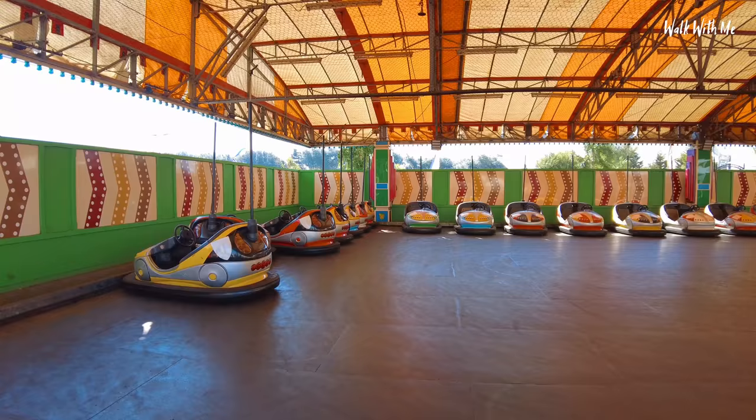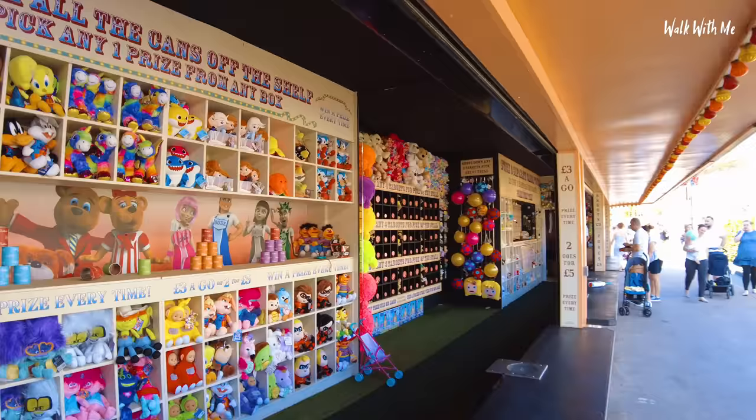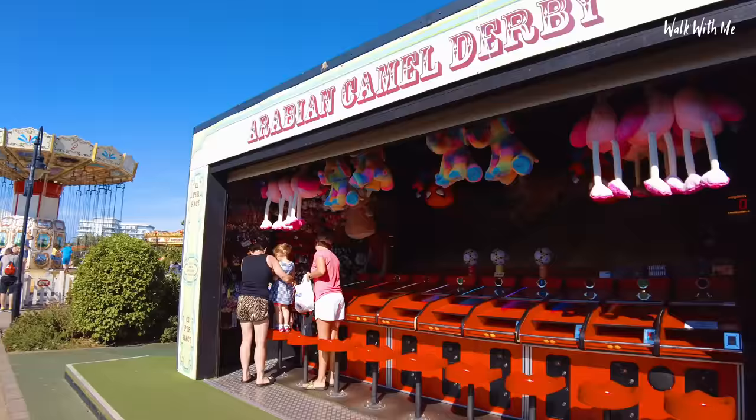These are certainly classic dodgems. So not only the fair, you've got the old classic fun games to play - hook a duck, knock the cans over, hit the targets, darts. That's blooming odd. An Arabian derby - love this.